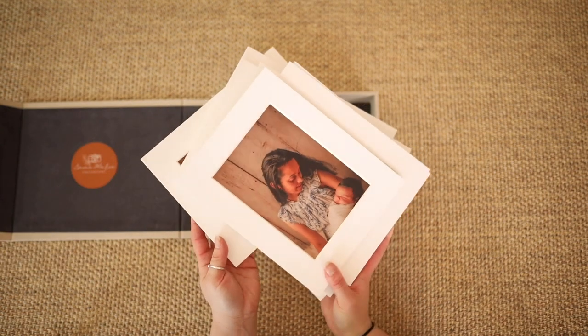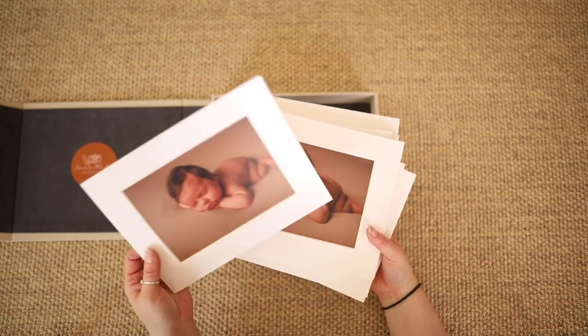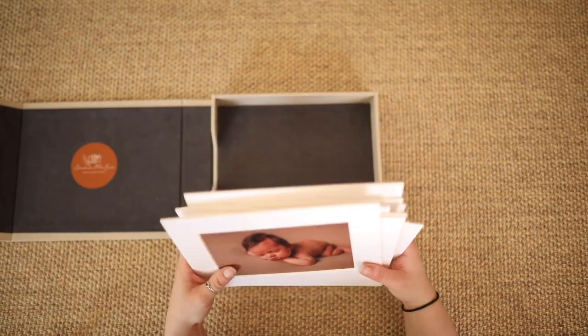For more information regarding these beautiful linen folio boxes, please contact Emma Marie Photography or inquire with us during your pre-session consultation or viewing appointment.